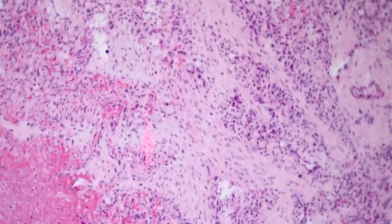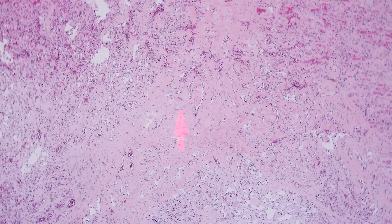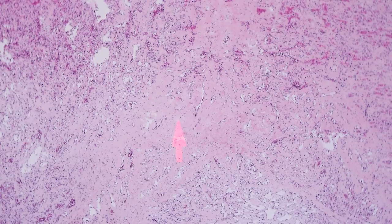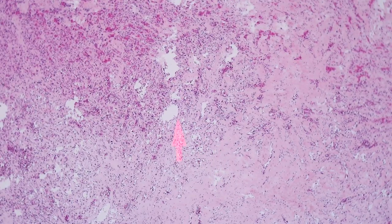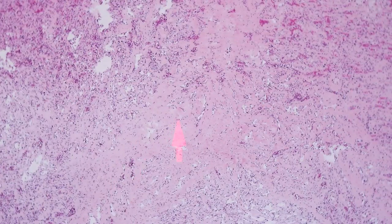Histiocytes can also be seen. There are oftentimes areas of sclerosis and even sometimes necrosis, probably related to a degenerative type of phenomenon. Others have suggested this degenerative sclerotic change is similar to what we see in some other vascular lesions that degenerate over time. Sclerosis is a common feature.